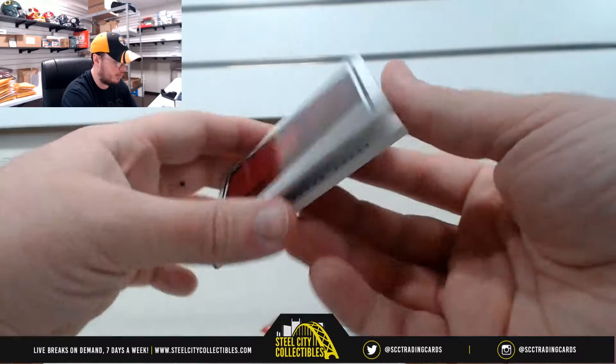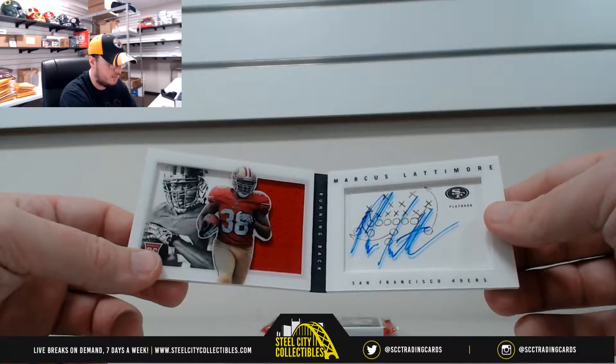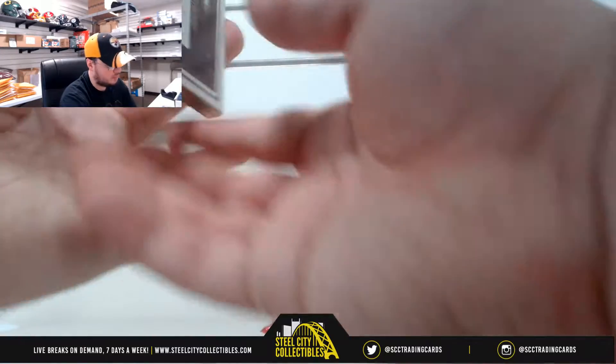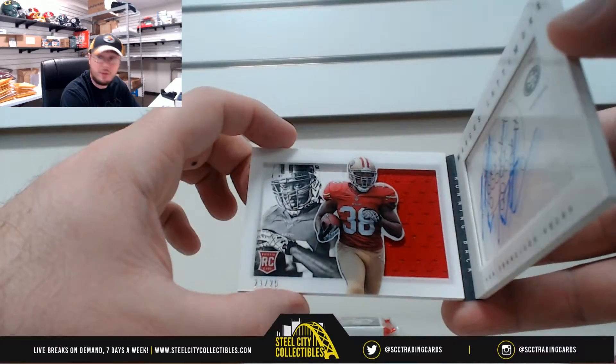Next up here, we have a booklet — Marcus Lattimore. The autograph there on the right, jersey on the left. And it's number 21 of 25.